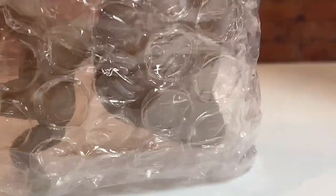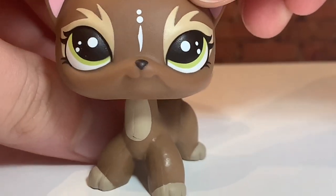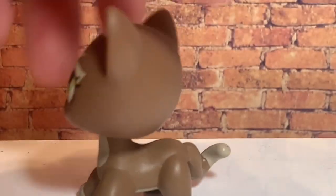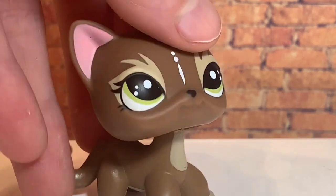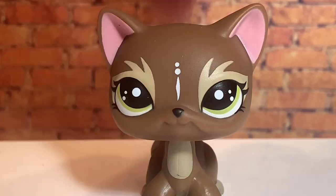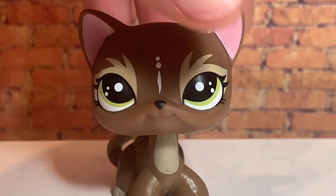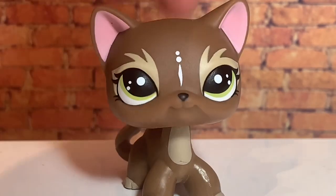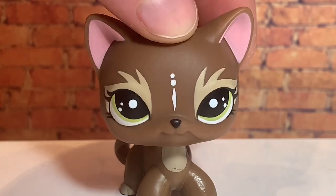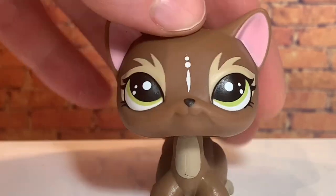Oh my goodness — okay, so the first one I got is this brown short hair. She is so gorgeous and her bobble is actually really good for a fake LPS. I love these fake ones that aren't copies of already existing LPS but are original designs.